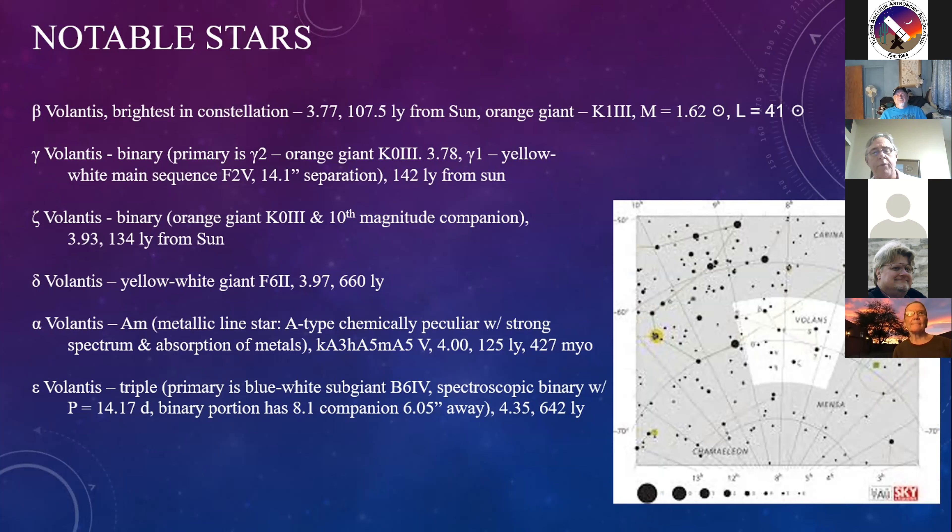Alpha Volantis is a unique kind of star - an AM metallic line star, A-type, chemically peculiar, with strong spectrum absorption of metals. When looking at the calcium lines in the spectrum it manifests as an A3 star; looking at the hydrogen lines it appears as an A5 star; and looking at the other metal lines, it manifests as an A5. Magnitude of 4.0, 125 light years away. It's a relatively young star, only 427 million years old - about one-tenth the age of our sun at a little over 4 billion years.